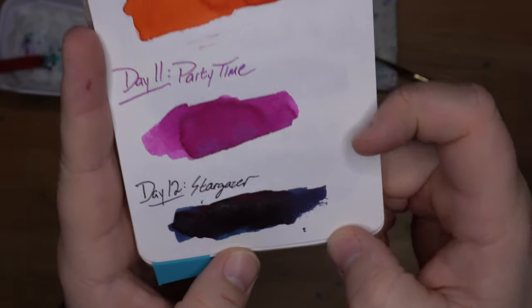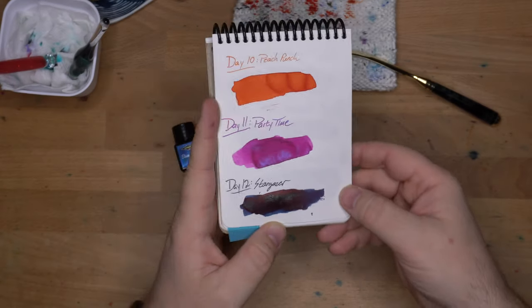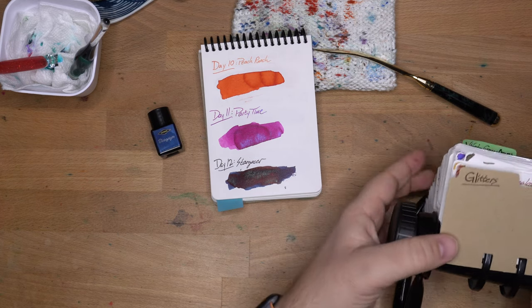I think putting this in a broad nib would be very cool. It's a very nice dark blue. I'm gonna go through the Shimmer and Glitter inks and see what we've got that's close — I think we might have some things that this reminds me of.